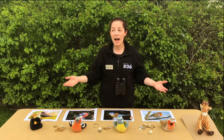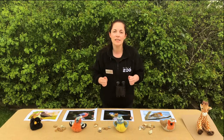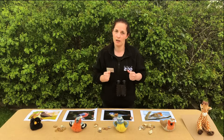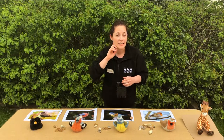Our feathered friends in front of us here and the ones that you might have around your home are very busy at the moment. They're springing into action, they're singing their beautiful songs and they're trying to find some partners to have chicks with, or maybe to defend their territory, their space. So let's find out what they look like and what they sound like.